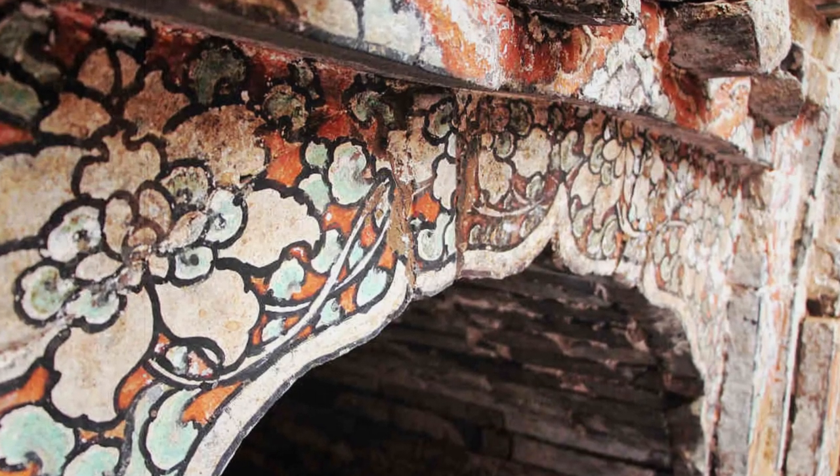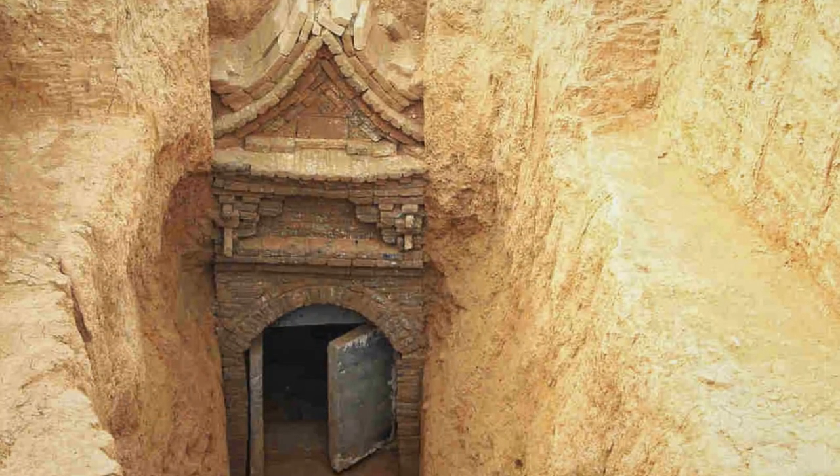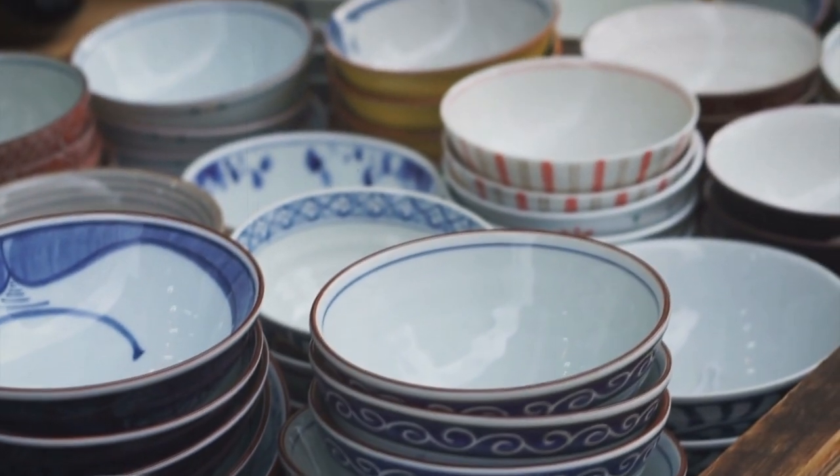More than 60 items were found in the tombs, including earthenware and porcelain dishes, bronze mirrors, copper coins, and other valuable artifacts. This will give scientists new insights into the culture and production of porcelain during the Yuan dynasty.